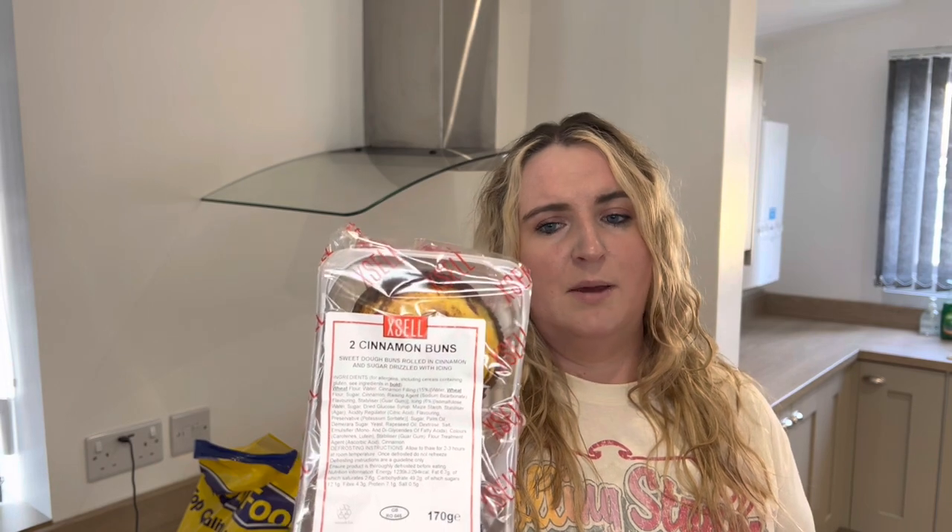We also have two cinnamon buns — sweet dough buns rolled in cinnamon and sugar, drizzled with icing. They were in the freezer aisle; you just take them out and leave them to defrost. We'll probably share one today or tomorrow and another one as the week goes on. There were a lot of different kinds there — vanilla crowns with custard, raspberry ones too — but the bags had 24 in them, which seemed like a waste for a week's stay. We didn't want to buy them just to bin them, so we chose the smaller option to avoid excess waste.